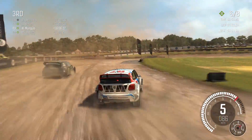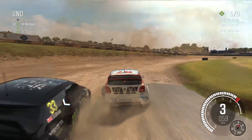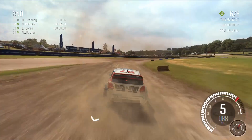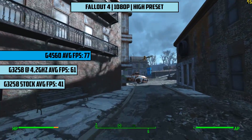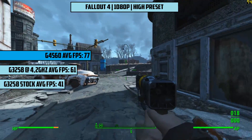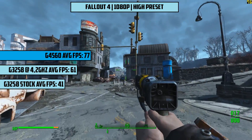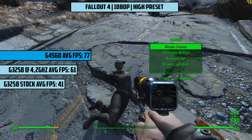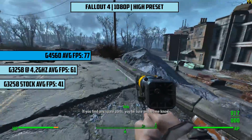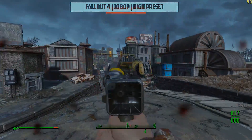We'll be displaying the gameplay from the G4560 on screen, but including the results from the G3258 at both stock and overclocked speeds at the side too. So Fallout 4 first at the high preset with 1080p resolution, with nothing else changed — we see 77 frames per second on average. There was no lag or slowdowns to speak of, and the game ran very well. Our G3258 hit 61 with the overclock and 41 beforehand, both acceptable results, but it's clear that the new Kaby Lake chip means business.